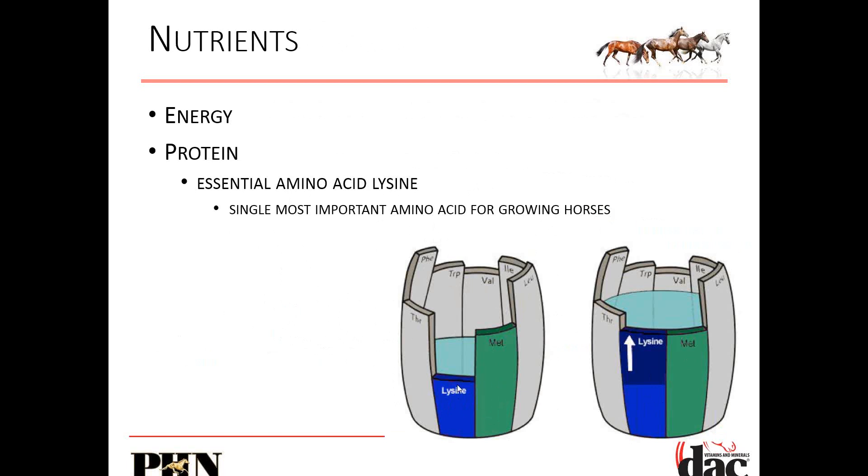You can only fill that barrel up to the top of the lysine stave — otherwise it all falls out. What that means is the amount of lysine in the animal's diet dictates the use of all of these other amino acids. If you have 50% of the lysine requirement, that cuts off how much methionine and threonine you can use. You can't use more than the amount of lysine you have. When you increase the amount of lysine, you increase the utilization of all of these other amino acids. Lysine is the dictator for all of the others.